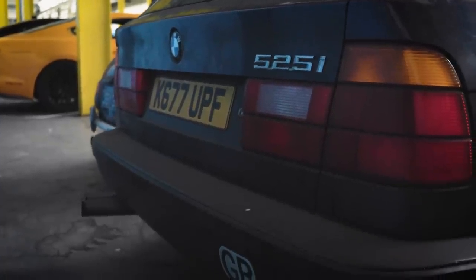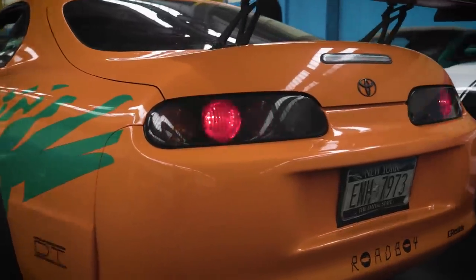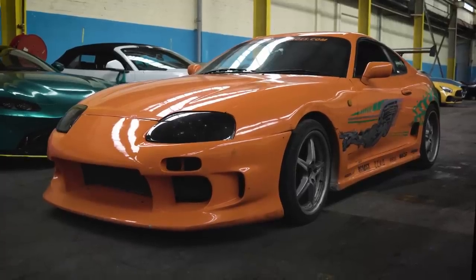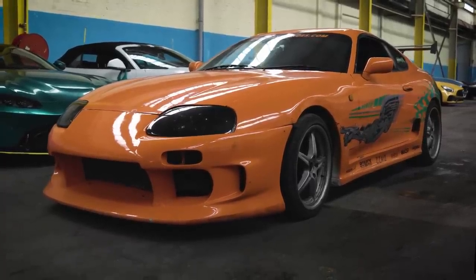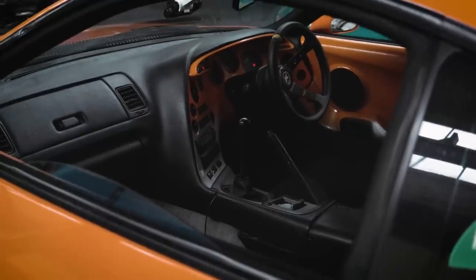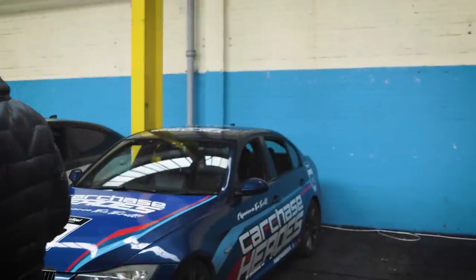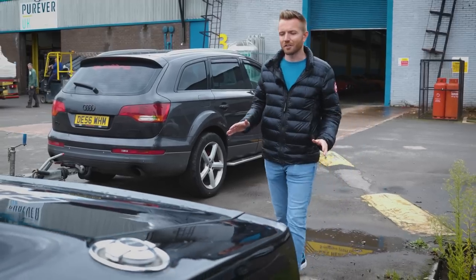Oh look, there's a Toyota Supra — the same one driven by Paul Walker in the first Fast and the Furious. The best thing about the Supra in my opinion is its engine; it's probably one of the best engines ever made — a twin turbocharged 3 litre. While we're on the subject of Fast and the Furious, let me show you what's outside waiting. This is what I was most excited to show you.